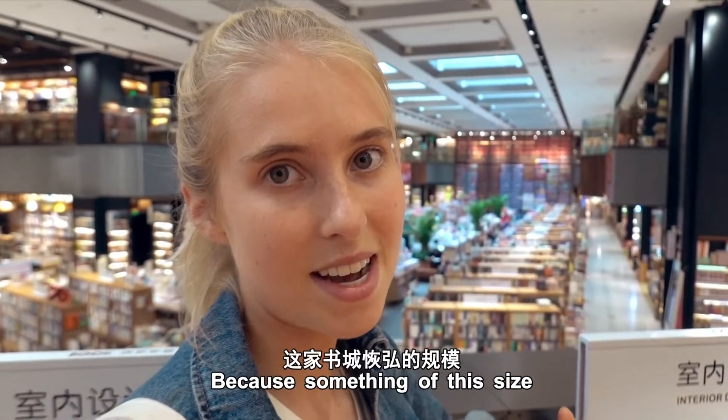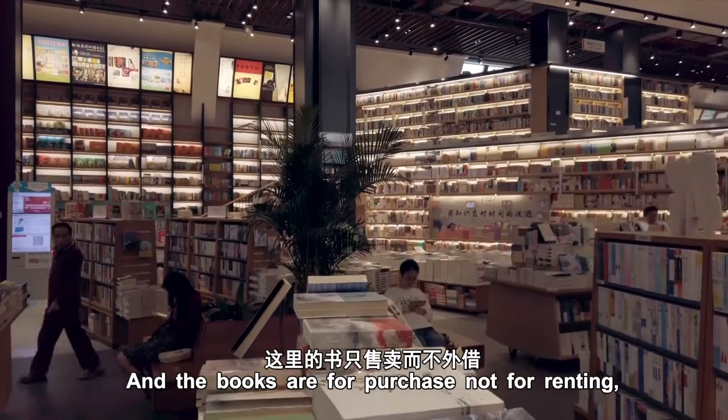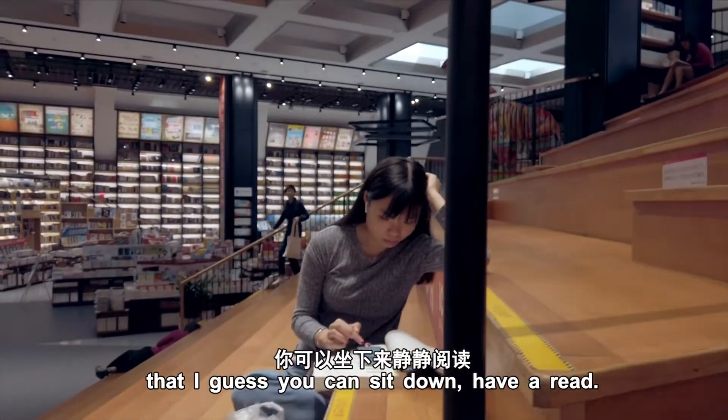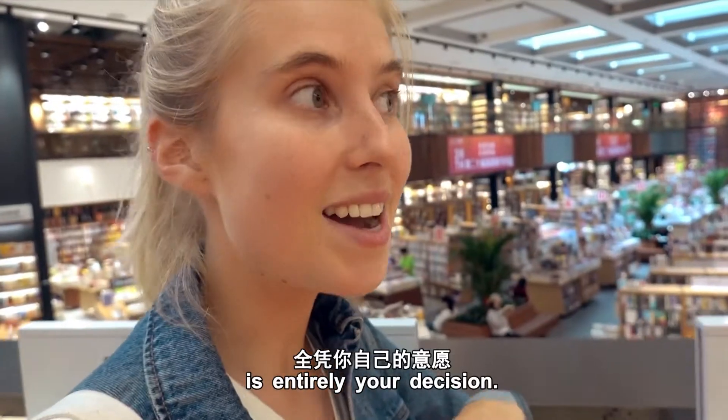For something of this size you might expect it to be a library, but it's actually a bookstore — the books are for purchase, not for renting. However, they have lots of comfy chairs where you can sit down, have a read, and whether you purchase them or not is entirely your decision.